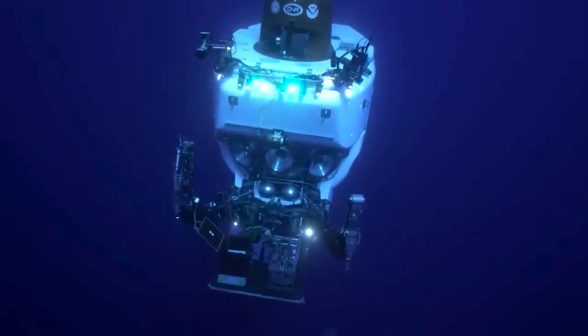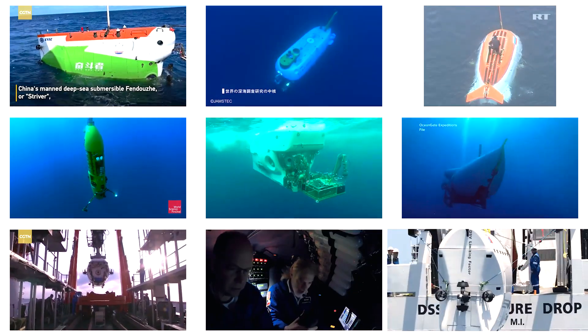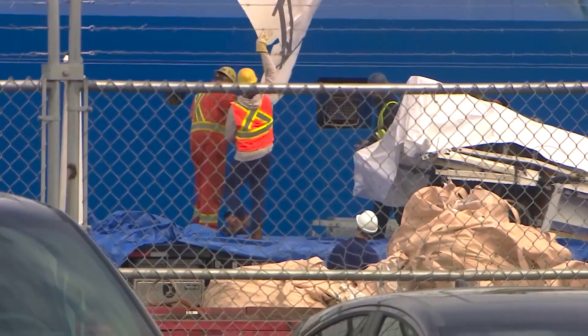In light of these extreme challenges, let's explore some of the incredible deep-diving submersibles designed to conquer extreme depths and retrieve submarine wrecks from the depths of the ocean.